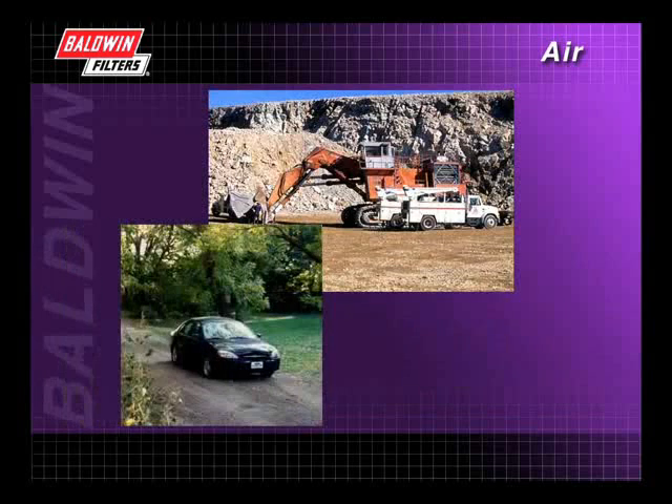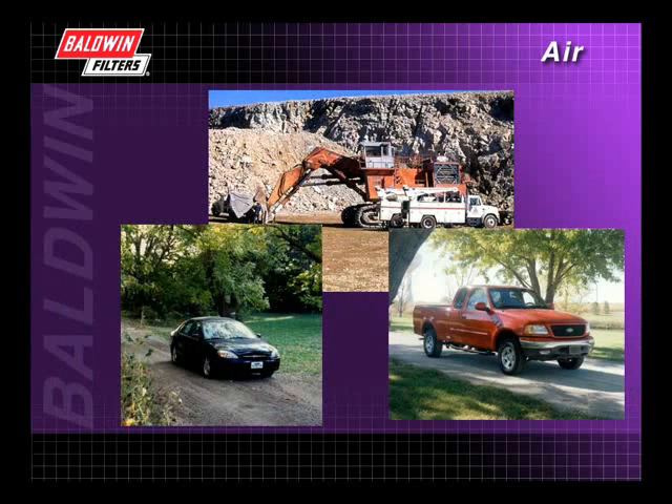Today, Baldwin Filters supplies many different types of air filters designed for heavy-duty, automotive, and light-duty truck applications.